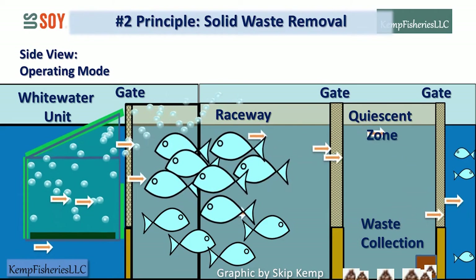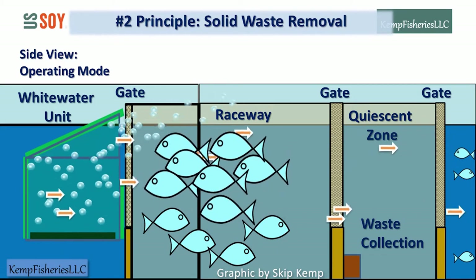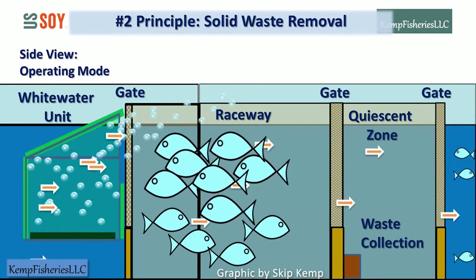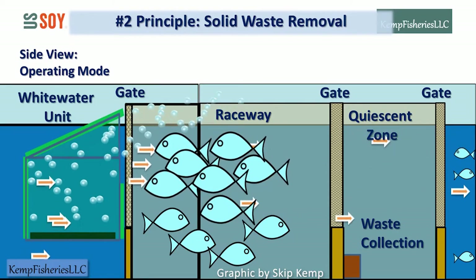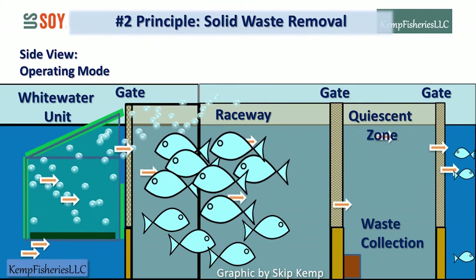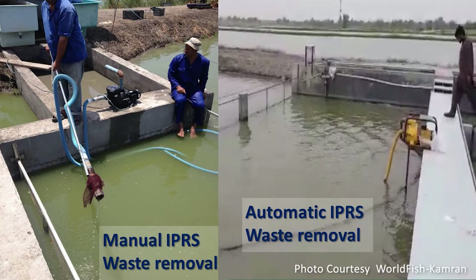The quiescent zone is flat, built on the same grade as the raceway floor, so a traveling suction dredge can traverse from side to side and sweep up waste, transporting it to collection bins. Once removed, the collected waste can become a revenue stream through conversion to methane energy, fertilizer, or mulch, sold to other farm users. Solid waste can be removed manually or with automated equipment. The IPRS is still evolving, and new mechanisms are being invented. The goal is to remove as much as possible to keep the pond at biological peak oxidation — an area ripe for innovation.